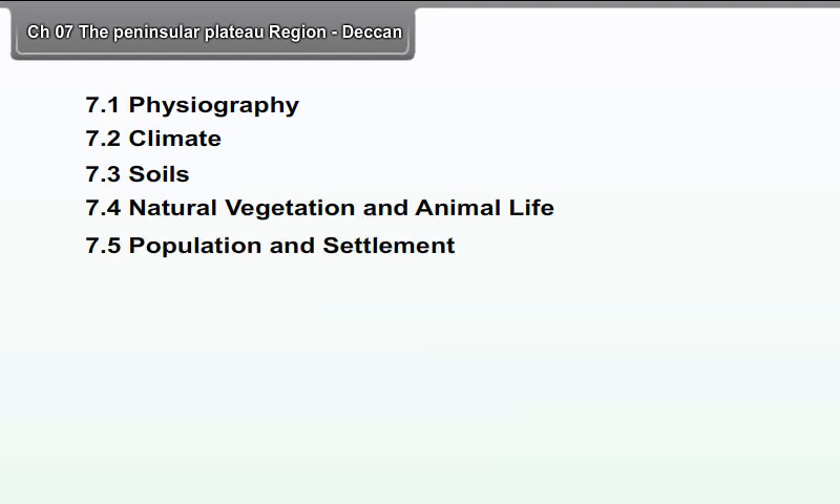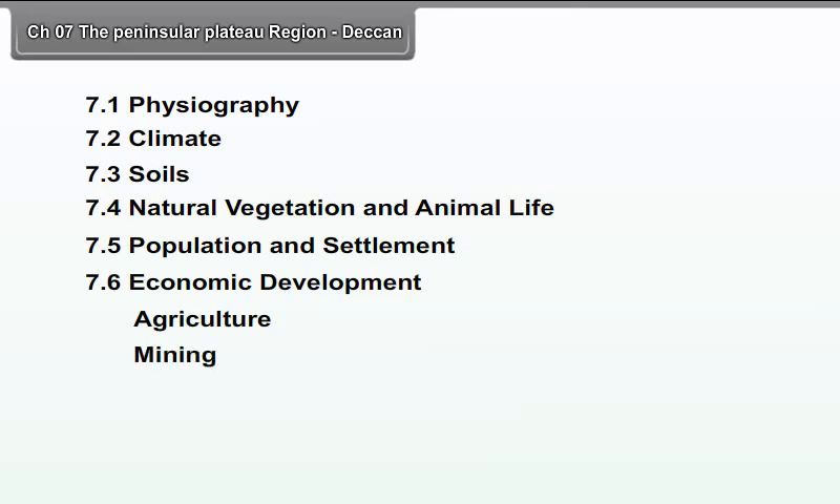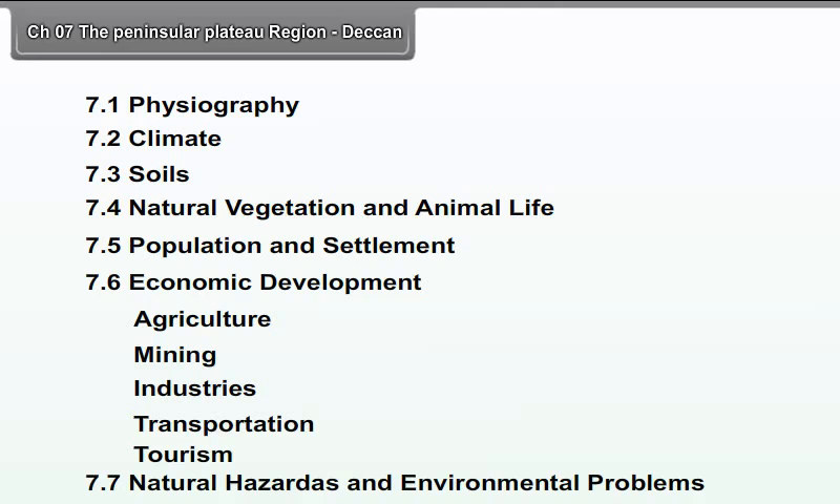Chapter 7: The Peninsular Plateau Region. We will study the following points in this chapter: 7.1 Physiography, 7.2 Climate, 7.3 Soils, 7.4 Natural Vegetation and Animal Life, 7.5 Population and Settlement, 7.6 Economic Development including Agriculture, Mining, Industries, Transportation, Tourism, and 7.7 Natural Hazards and Environmental Problems.